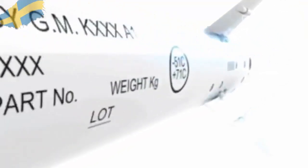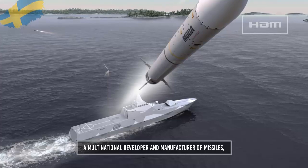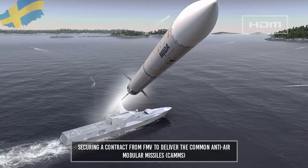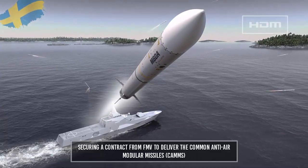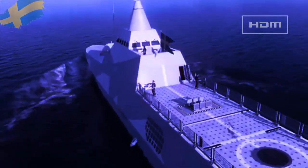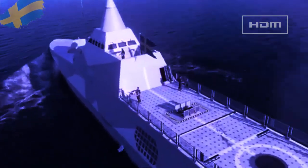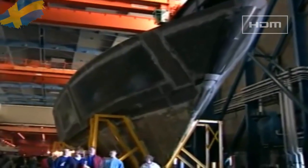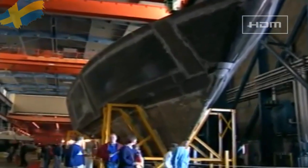The contract also includes a product definition phase for the next generation Visby Generation 2 corvettes. The MLU began in 2023, with MBDA — a multinational developer and manufacturer of missiles — securing a contract from FMV to deliver the Common Anti-Air Modular Missiles (CAMMs) for the five corvettes.